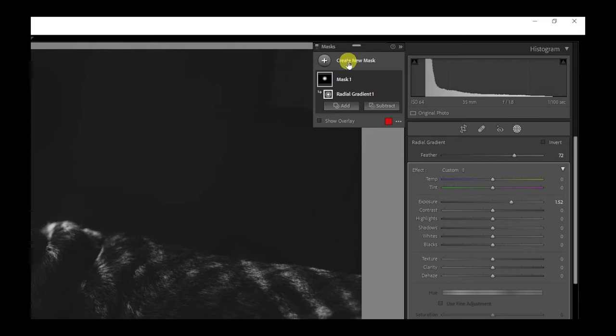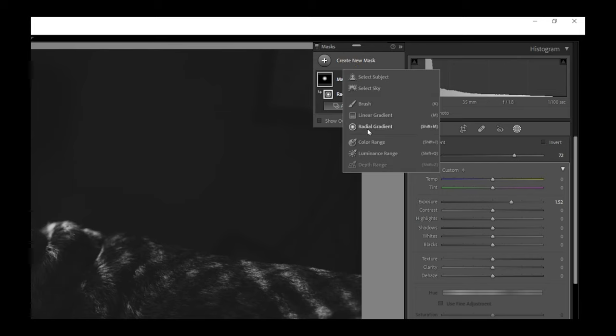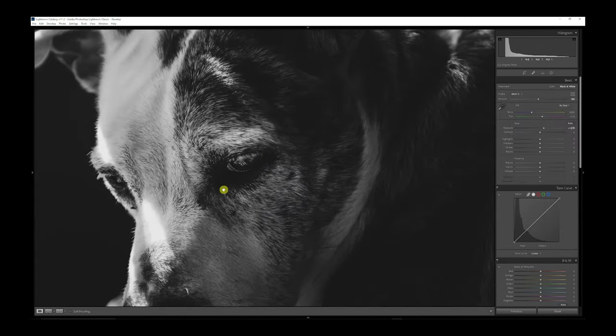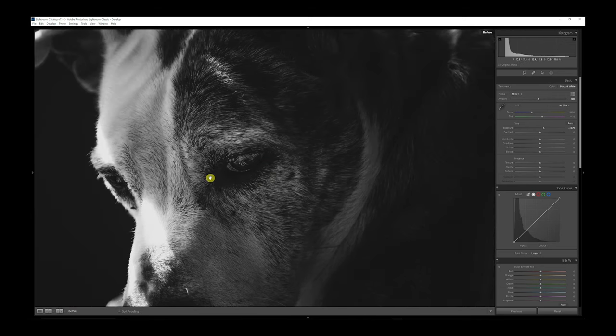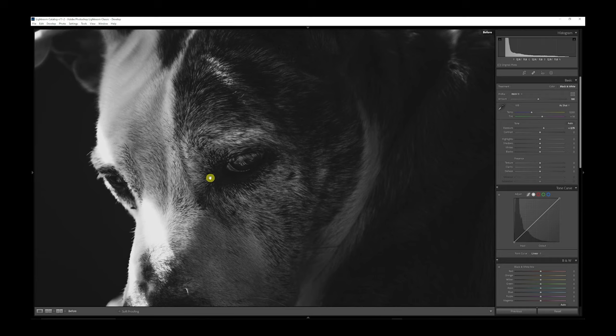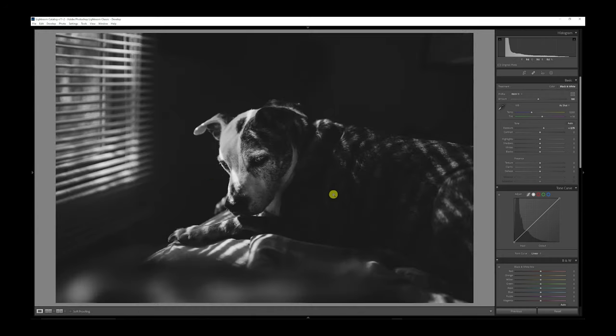I could have maybe added on to that radio gradient mask, but I'll just make a brand new mask — not naming mask layers because it's not that complex. This second mask is just going to go over Renegade's eye, and I'm just going to lighten it up some. You can see me toggling it back and forth. Zooming in close up — the 35mm Rokinon lens is so sharp you can actually see the reflection of the bedsheets and the light in his eyeballs. And that's using Animal Eye Autofocus from a Sony A7IV camera.